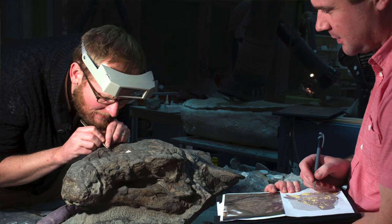Behind me is Borealopelta markmitchelli, which is the world's best preserved armored dinosaur. This specimen is exceptional for a few reasons. First of all, when you find armored dinosaurs, you often find them with their bones scattered and the armor scattered. In this case, all the bones are in place and all the armor is in place, so it really allows us to learn about the armor of the animal.